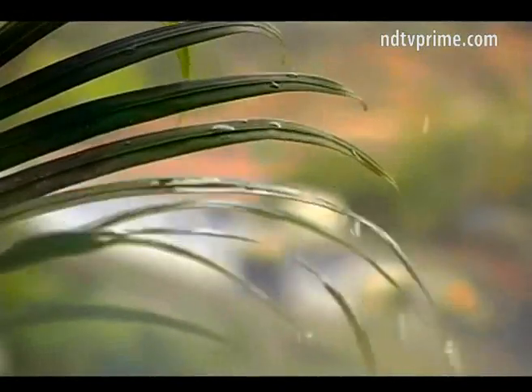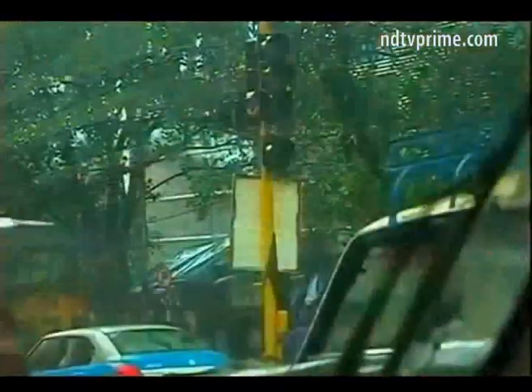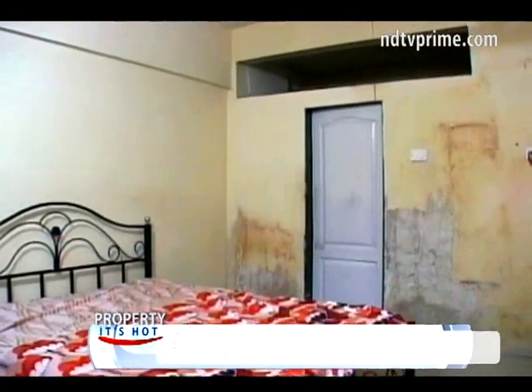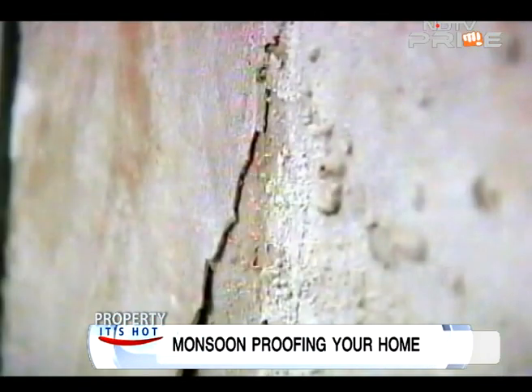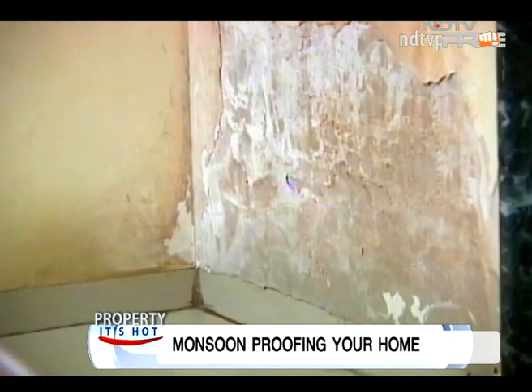While the much-awaited monsoons have finally arrived, bringing relief from the scorching heat, many homeowners find themselves caught unawares by the problems damp weather brings. The most common problem areas include paint bubbling on roofs, peeling plaster coats, and stained damp walls and exteriors that bring water into the flat.